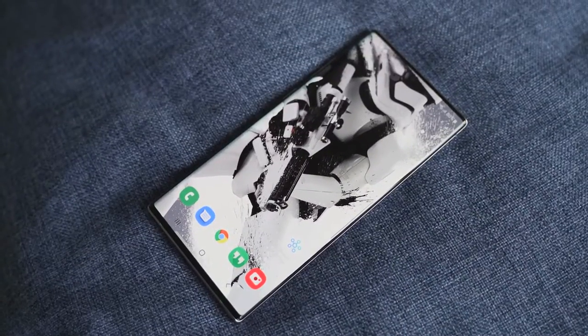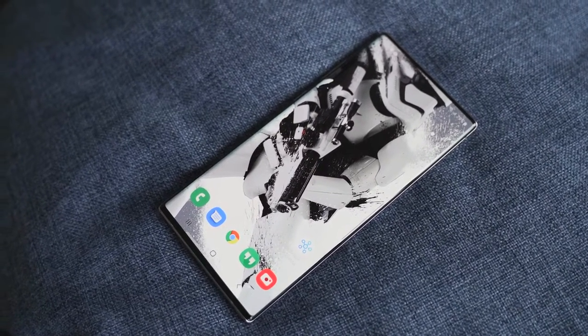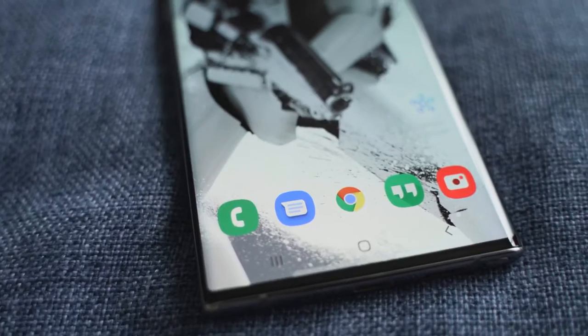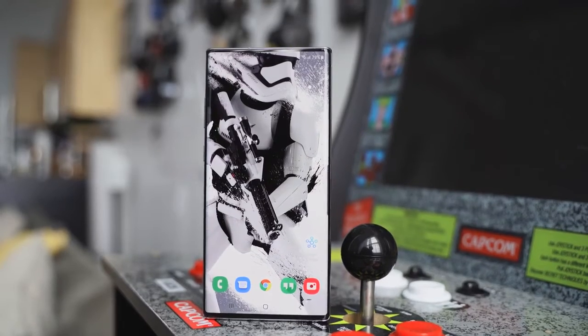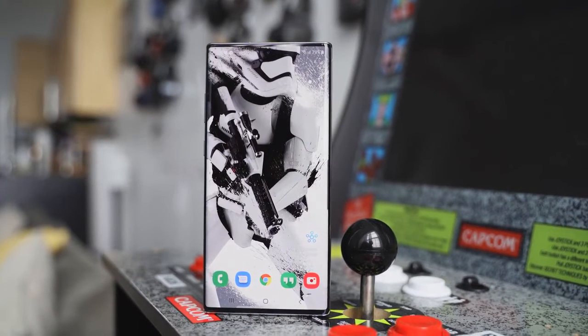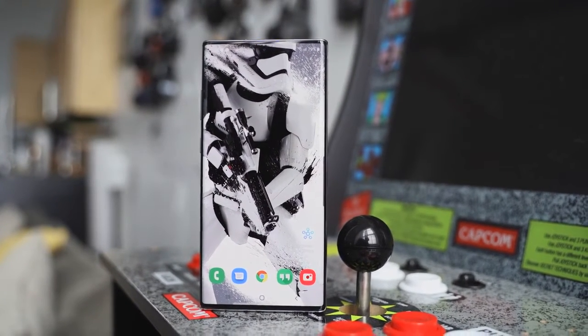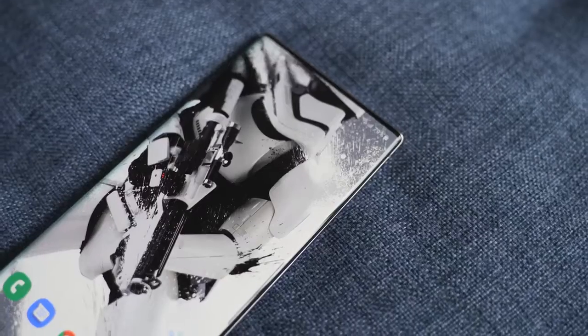This is a highly recommended wallpaper — I'm sure you've seen other sites talk about it. It's straight to the point: a stormtrooper in action with a lot of detail, white and black contrast. The hole punch is covered up by the stormtrooper's helmet. It's just solid, a nice thing to have, and definitely worth adding to your collection.